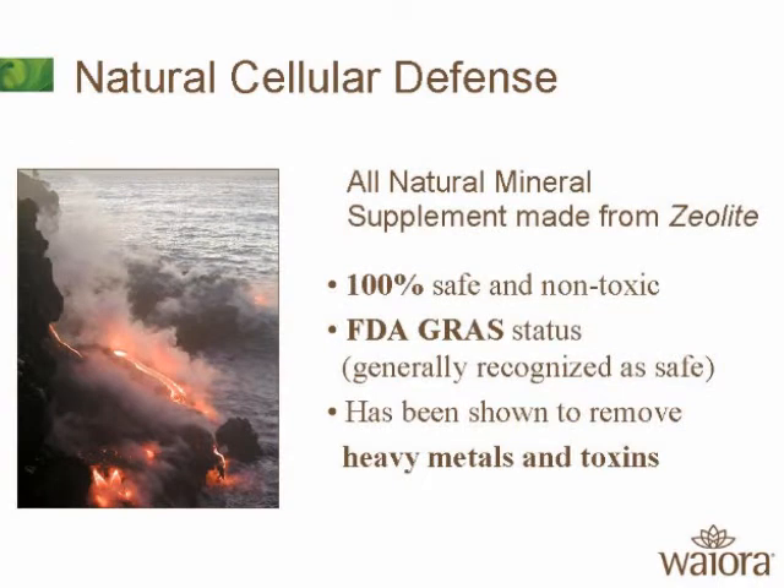You can look up zeolites on Google and Wikipedia to understand what they are. It's 100% safe and non-toxic. Has anybody ever seen or heard of a product called Kaopectate? The active ingredient in Kaopectate is a zeolite. The government wouldn't let zeolite be in Kaopectate if it was harmful.